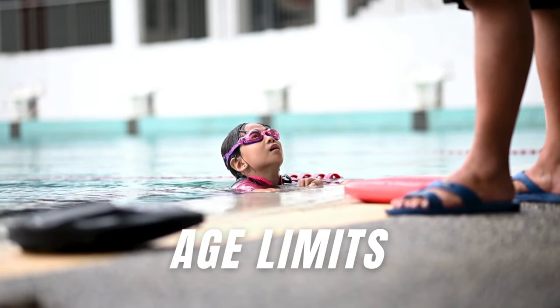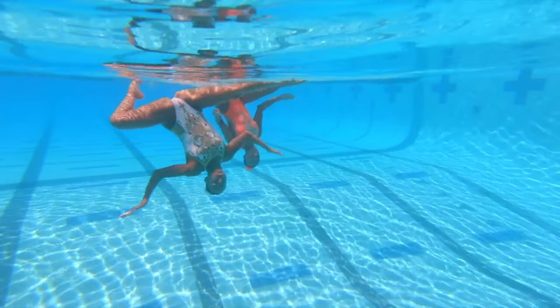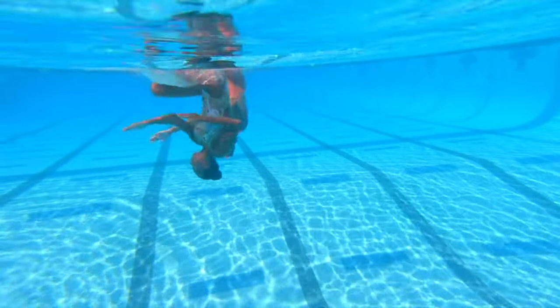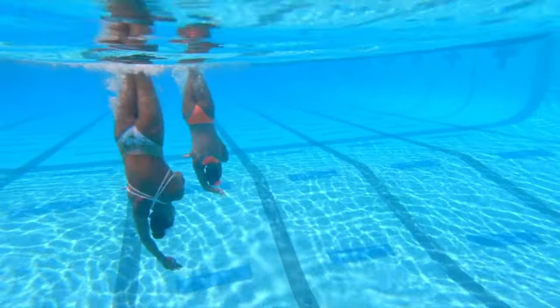Artistic swimming competitions are categorized by age, ensuring fair competition among participants with similar levels of experience and skill. It's a way to nurture talent and create a level playing field.